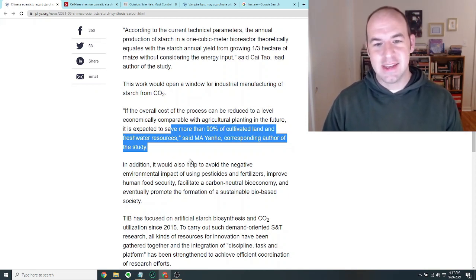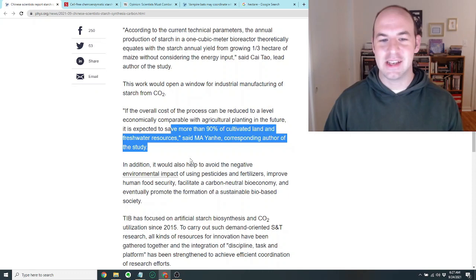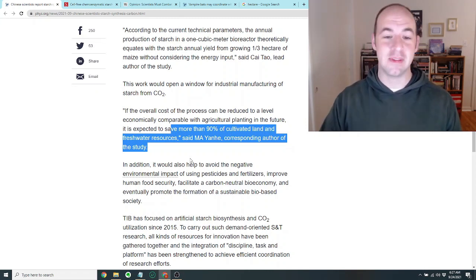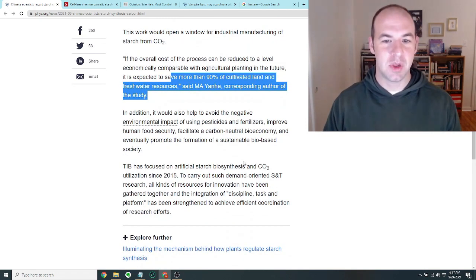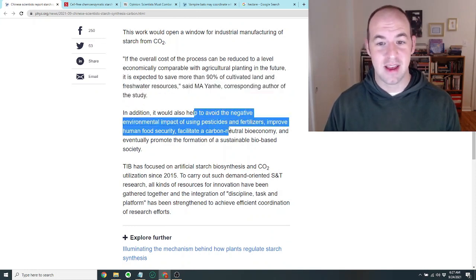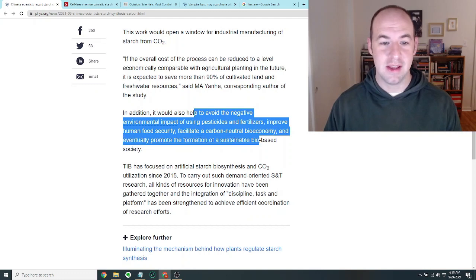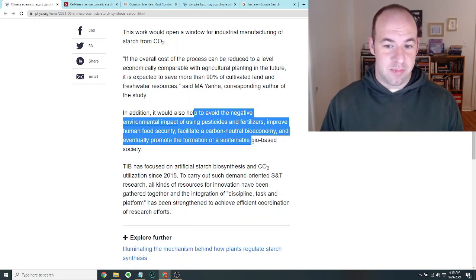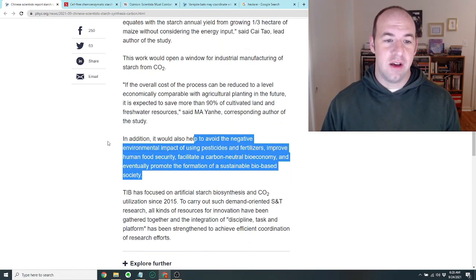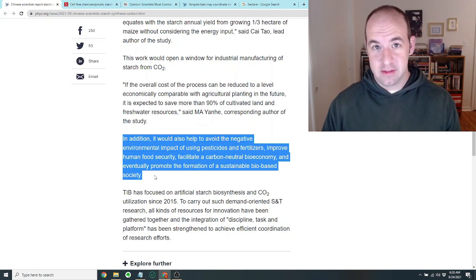Personally, I kind of hate that idea. I think it's a really neat thing that they can make this, but I don't really want to eat chemical reaction starch — I would rather eat potatoes and things like that. They do make a point that it would help avoid the negative environmental impact of using pesticides and fertilizers, improve human food security, and facilitate a carbon neutral bioeconomy. What I got excited about is the potential of this if we brought it to space with us, to Mars in particular.